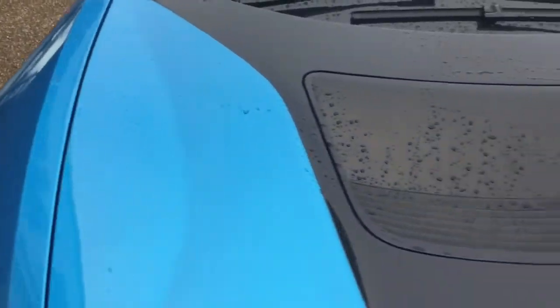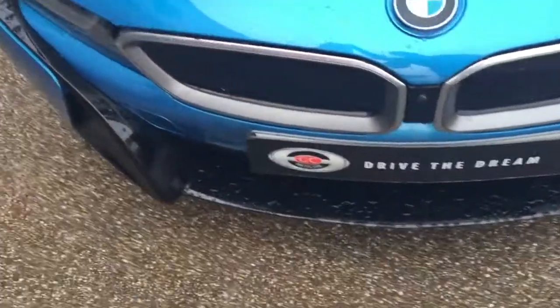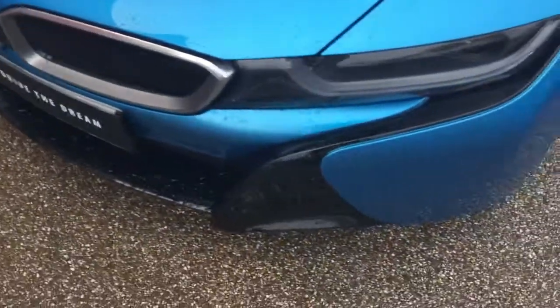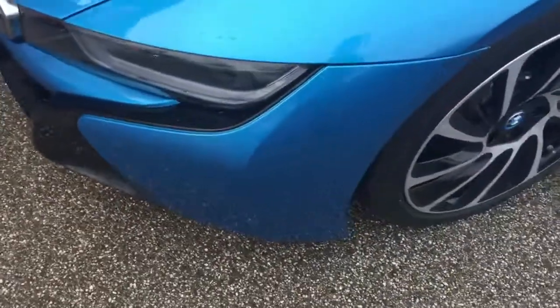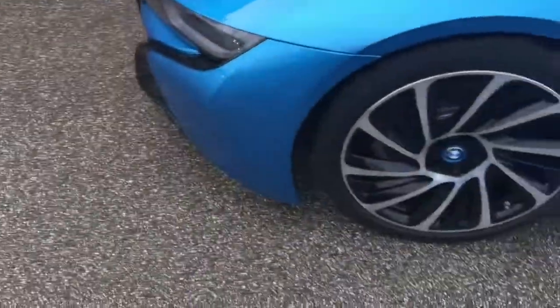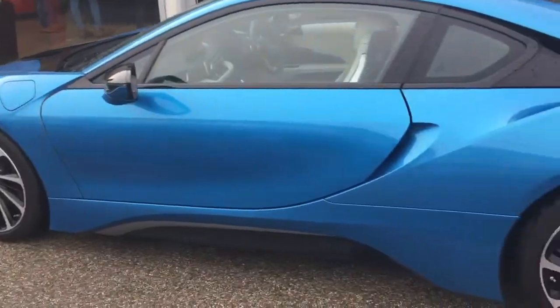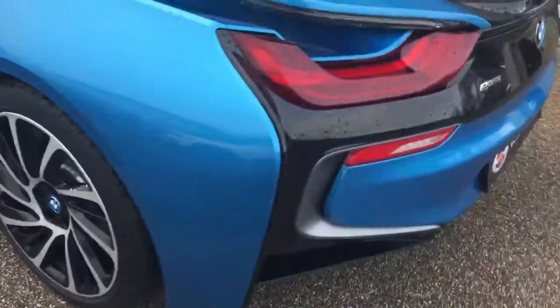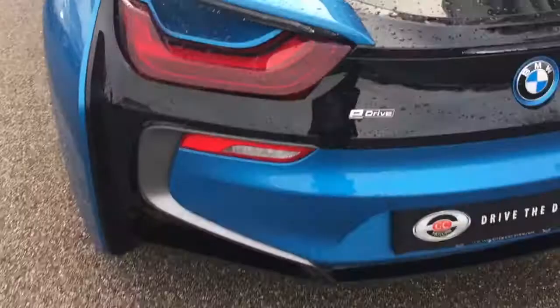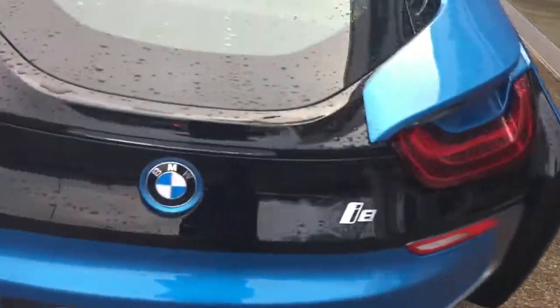This is some blue paintwork. We do guarantee our cars come with no markings to any of the alloy wheels. Really nice 20 inch alloy wheels on this i8, in really nice condition.